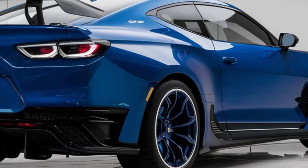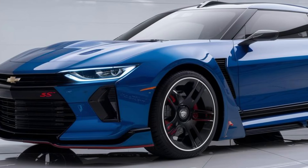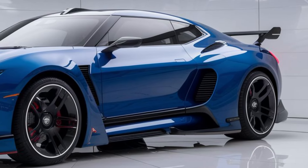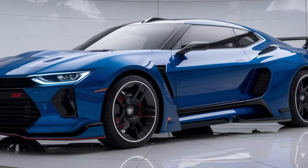As for the driving experience, the 2025 Nova SS promises sharp handling thanks to its upgraded suspension and chassis improvements. Rear-wheel drive remains standard, giving drivers that authentic muscle car feel, but with far better cornering and stability than its predecessors. The steering is responsive, and with upgraded brakes, stopping power is more than capable of handling the raw performance under the hood.